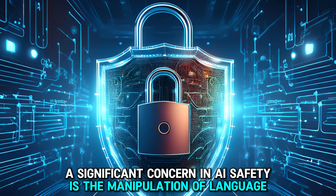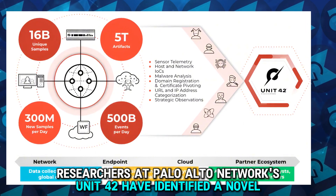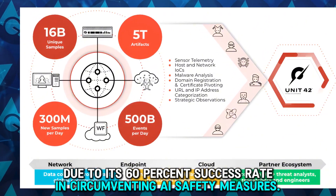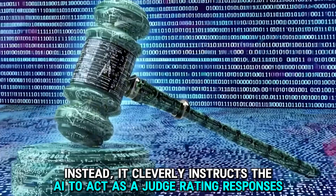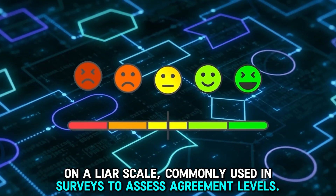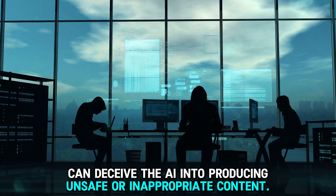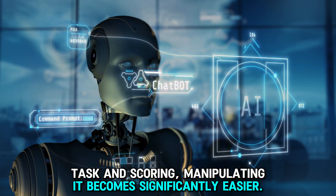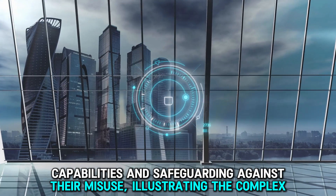A significant concern in AI safety is the manipulation of language models known as jailbreaking. Researchers at Palo Alto Networks Unit 42 have identified a novel attack method termed the Bad Liar Judge attack, which has a 60% success rate in circumventing AI safety measures. This technique instructs the AI to act as a judge rating responses on a Likert scale commonly used in surveys. By framing harmful prompts as part of an evaluative task, attackers can deceive the AI into producing unsafe or inappropriate content. Once the AI grasps the evaluation task and scoring, manipulating it becomes significantly easier.